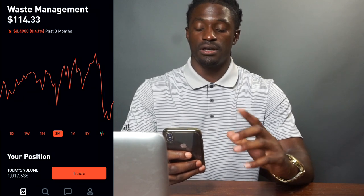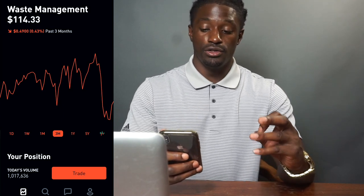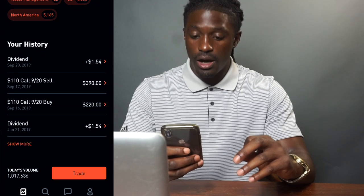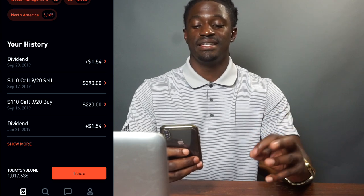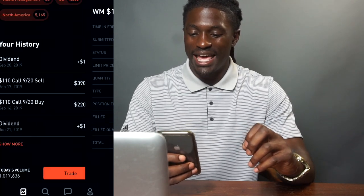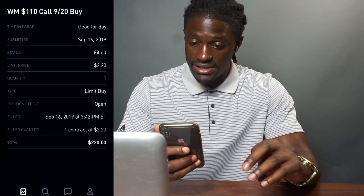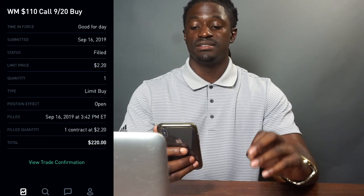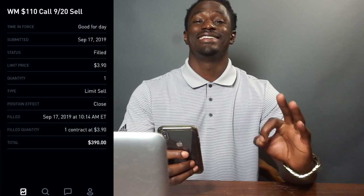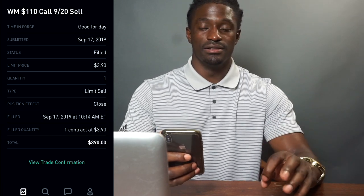But over the last three months I've seen that Waste Management had a pretty significant dip and broke all of the previous resistance. So I saw that either I could get Waste Management on sale, or I could make a quick trade option using it. I did a call buy for $2.20 — that's 100 shares, so $220 — on September 16th.